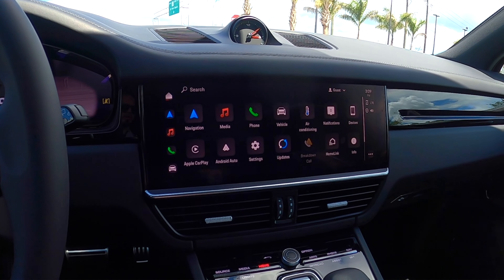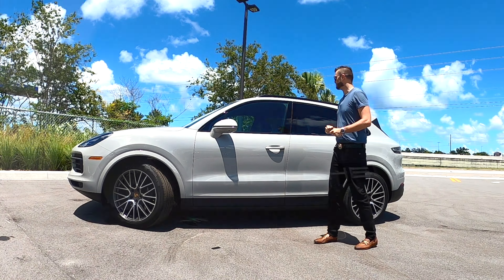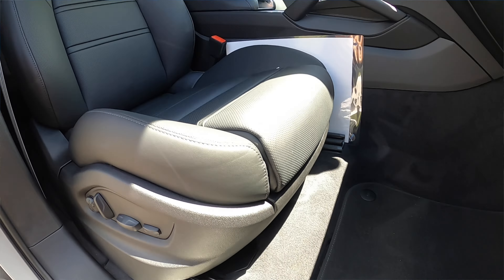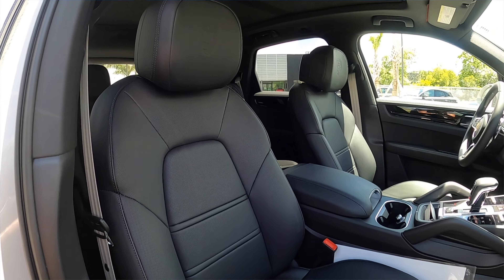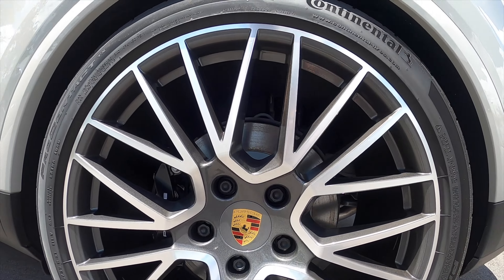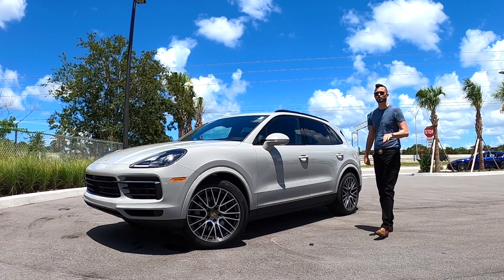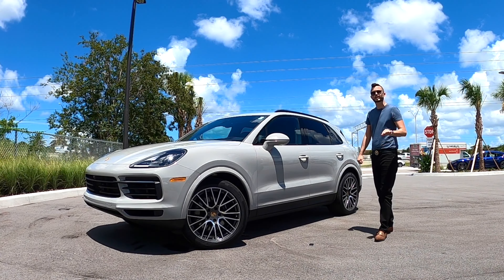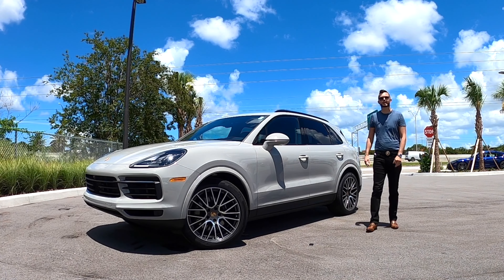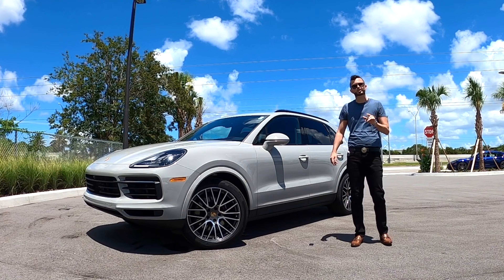The PCM also gets improved clarity and quicker route processing. In the interior, we're receiving some luxury: 14-way power adjustments, heated and ventilated front seats, room for five. On the exterior, you're getting the RS design wheels and PASM — Porsche adaptive suspension management, otherwise known as adaptive suspension. Rivals are your BMW X5, Mercedes GLE 53, even an Audi SQ8.